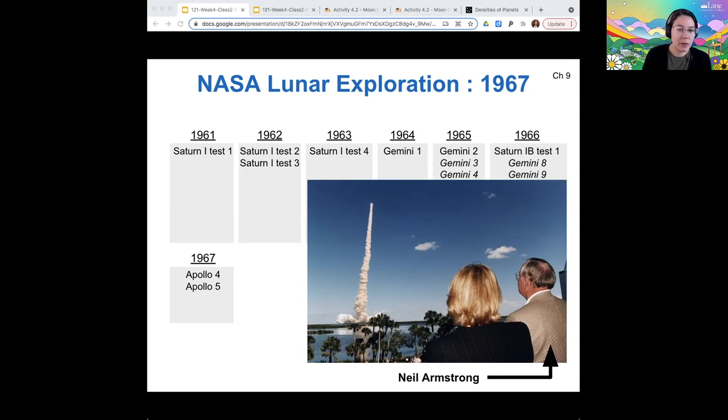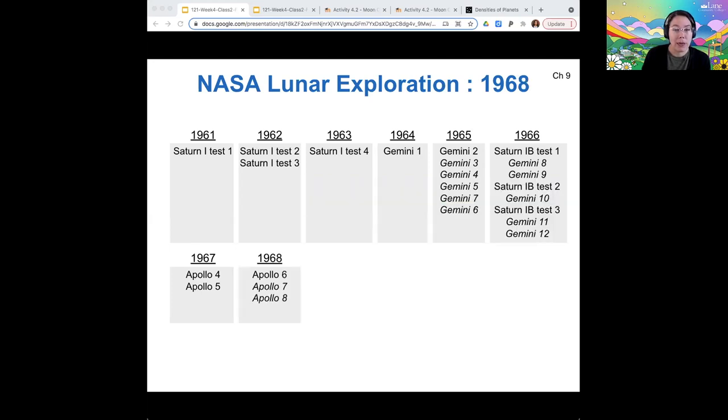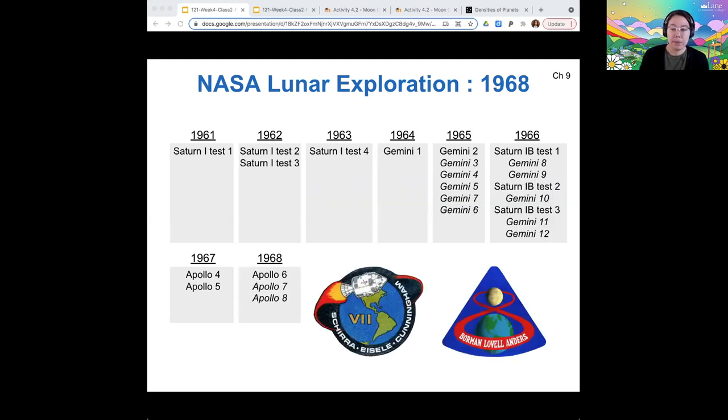The Apollo missions had lots of objectives — not only just to put humans on the moon, like that's a cool thing to do, but more importantly to gather materials from the moon so that we could radioactively date samples. Here are some cool patches; NASA's all about making patches that are tied to the stories of these astronauts.